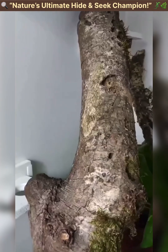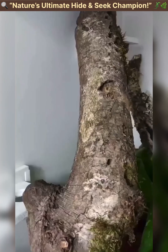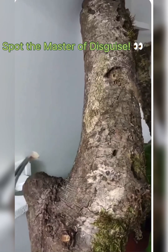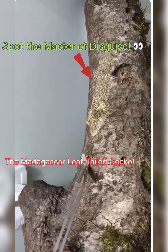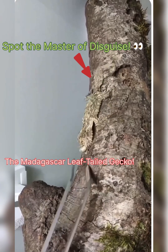You think you are looking at just a tree? Look again. Hidden in plain sight is one of nature's greatest illusionists, the Madagascar leaf-tailed gecko.